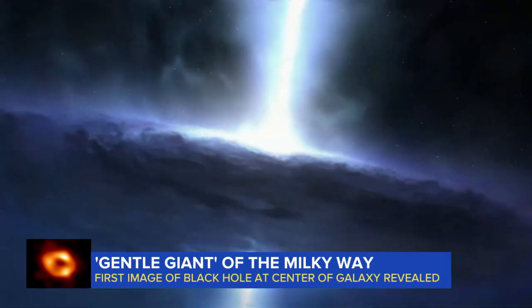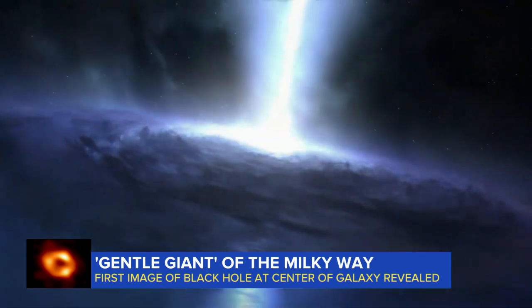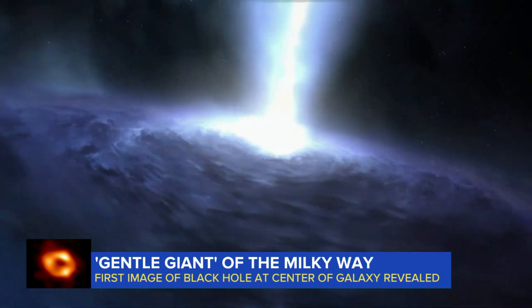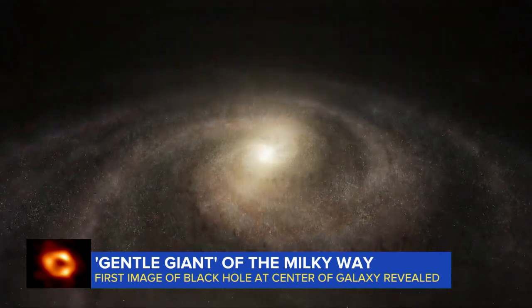We also know that it takes particles about 4 minutes to make a full orbit. That powerful rotation, along with the spinning of the black hole itself, basically acts like the glue that holds the galaxy together. Scientists say we've known about the existence of a massive object in our galaxy since 1974, but this new image is the first visual confirmation that it's a black hole.